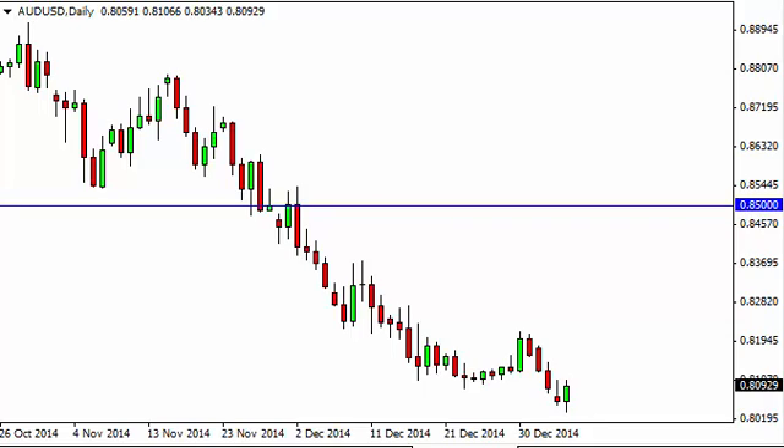With that being the case, the market looks as if there is enough resistance above in this area to start selling on a resistive candle. The 0.80 level below is massively supportive and a major level, so we recognize that there could be a bit of a turnabout in that area.